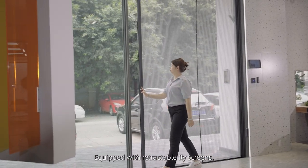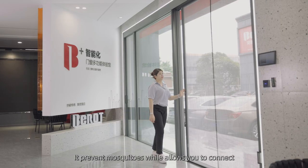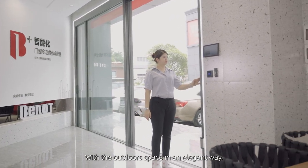Equipped with retractable fly screens, it prevents mosquitoes while allowing you to connect with the outdoor space in an elegant way.